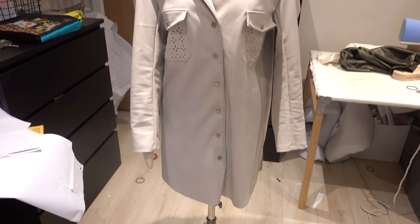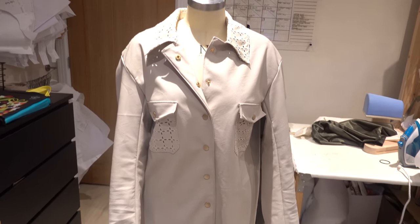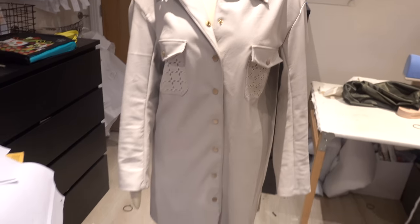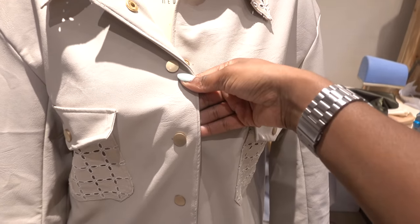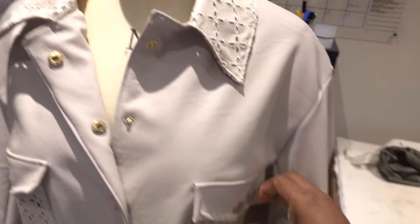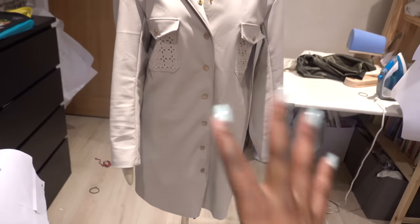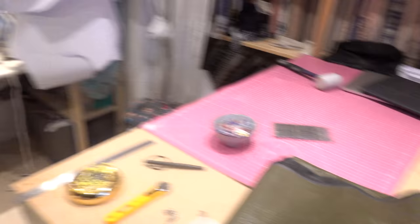We have finally finished the shirt and it is really cute on - you'll see it styled at the end of the video. I really like the gold buttons and everything about it. Now we're moving on to the next project, using this darker faux leather fabric to make the square-neck mini dress.